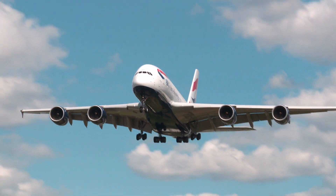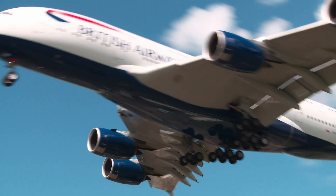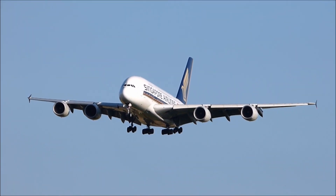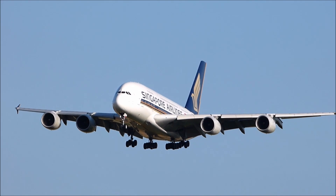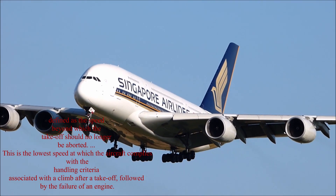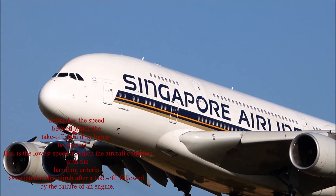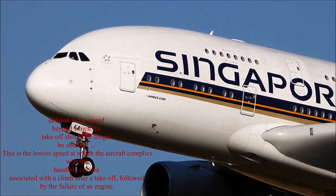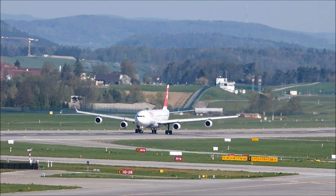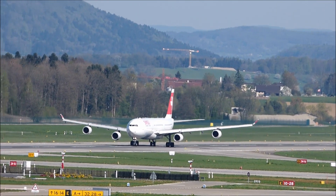These thresholds are different for every aircraft based on its size, horsepower, drag, payload, and many other variables. The exact definition of Velocity 1, or V1, is defined as a speed beyond which the takeoff should no longer be avoided. This is the lowest speed at which the aircraft complies with the handling criteria associated with a climb after a takeoff, followed by the failure of an engine. This relatively means the speed of the aircraft in relation to the length of the runway would not be safe enough to stop the aircraft.